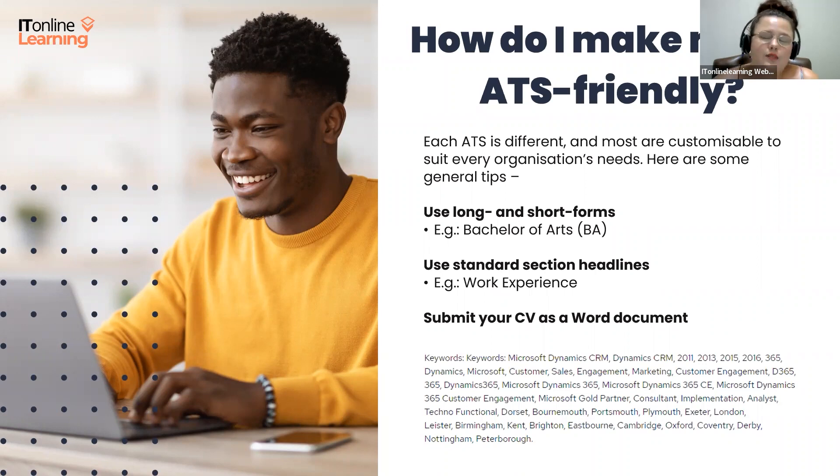It is also of utmost importance to use standard section headings in place of more creative ones, unless otherwise stipulated. Instead of 'where I've worked' or 'what I've done,' just use 'work experience' or 'career summary' — these should be straightforward. Another tip is to submit your CV as a Word document instead of other formats, unless otherwise stipulated, as this is easier for the ATS. If there's a specific font on your CV that the ATS doesn't recognize, a Word document allows it to replace that font with a default font and still read through the information you've provided.